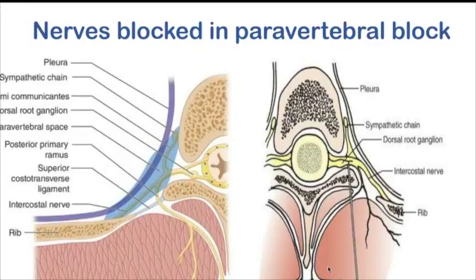What nerves are blocked in a paravertebral block? The spinal root coming out of the intervertebral foramen divides into the ventral and dorsal branches. The dorsal continues as the intercostal nerve. A sympathetic chain lies anteriorly. All three are blocked, giving an ipsilateral sensory, motor, and sympathetic block. When using PNS, you stimulate the dorsal nerve, and the end motor response is intercostal muscle contraction supplied by that particular nerve.